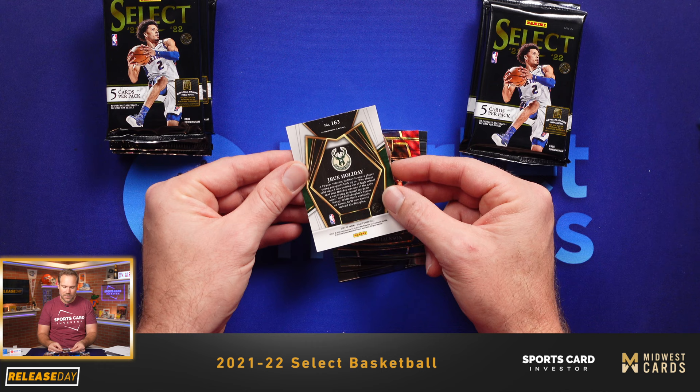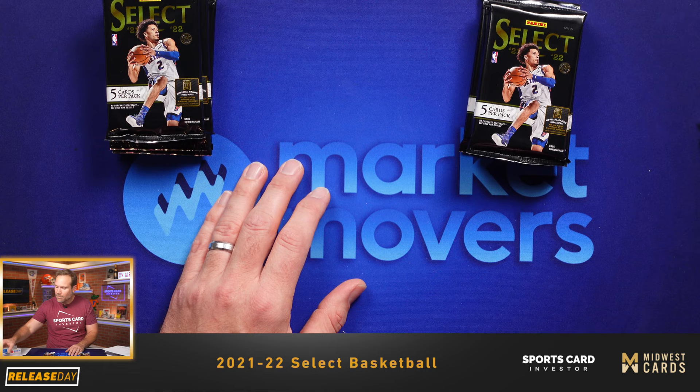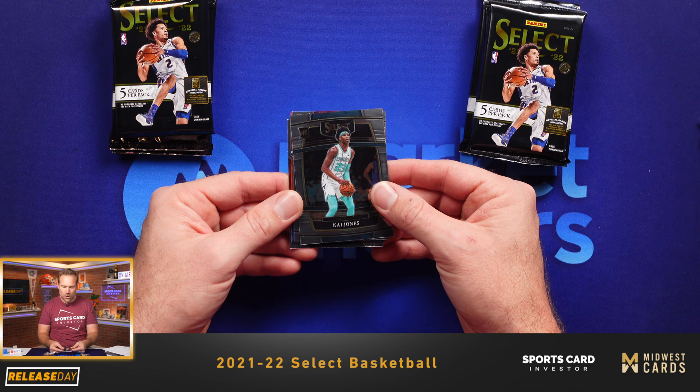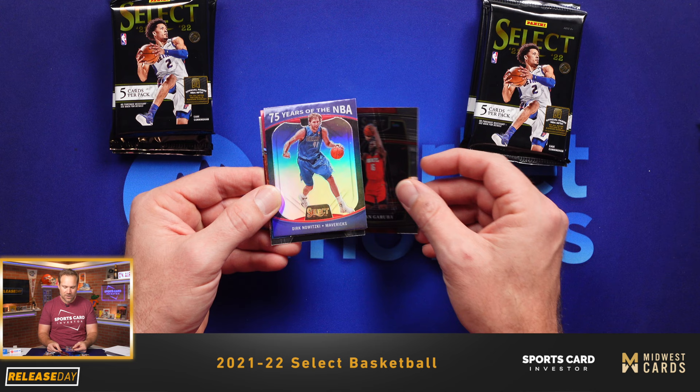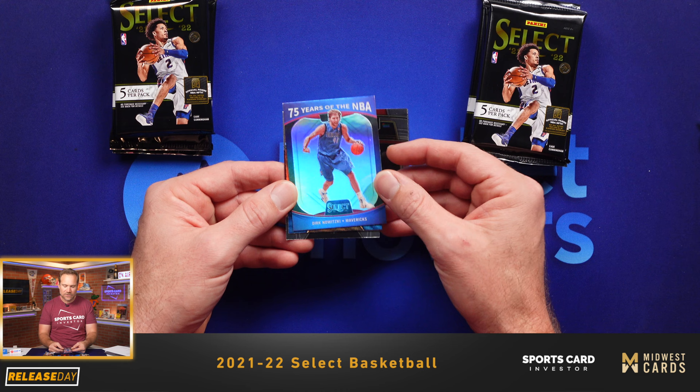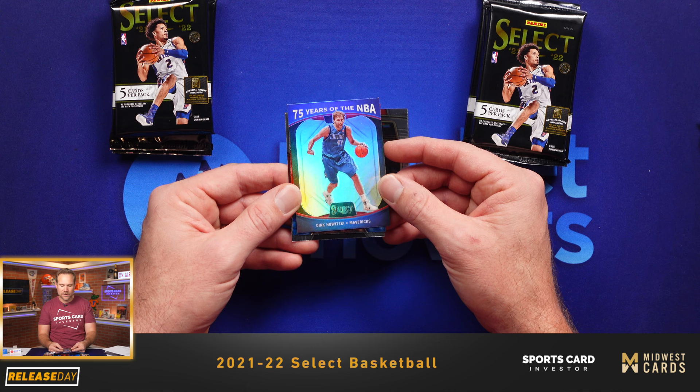We have not hit any courtside cards yet, and no numbered cards yet — hopefully those are coming. We have the possibility of RPAs in Select, lots of possibilities as we go. I want to give a special shout-out to Midwest Cards, our official WAC sponsor here at Sports Card Investor, for supplying us with this box. Check them out at MidwestCards.com. Dirk — 75 years of the NBA. This is an insert set they've been doing this year in Prism, Optic, and now Select as well.